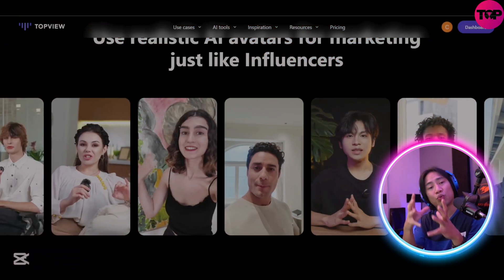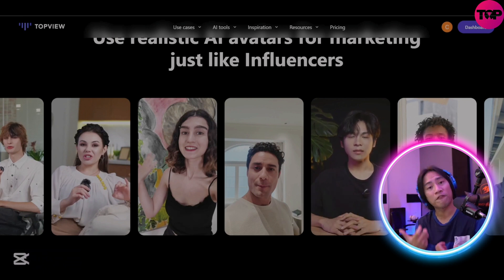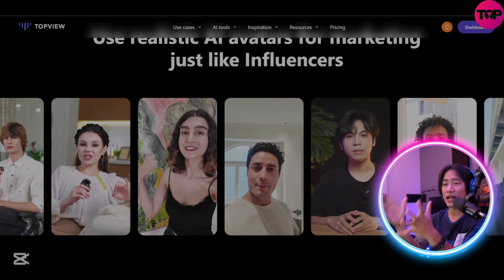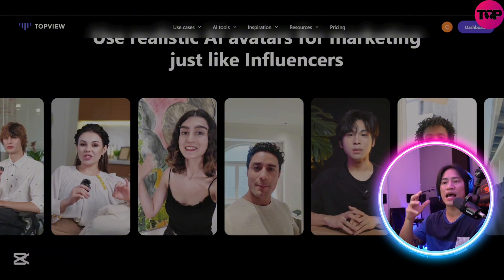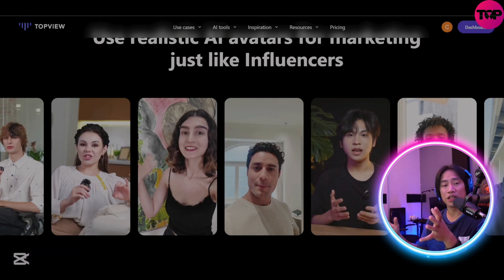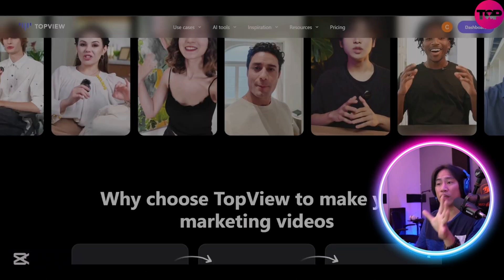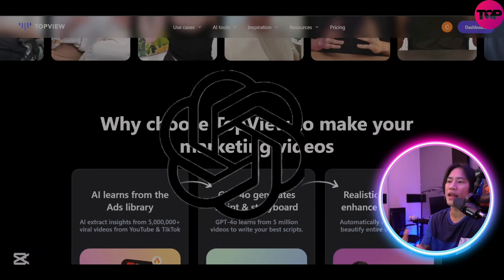I would strongly suggest checking out their website and using the free credits to explore whether this is something you can use — especially if you are in the e-commerce business, this will definitely be super helpful. Realistic AI avatars and lifelike voices provided by OpenAI and ElevenLabs further elevate the content quality.